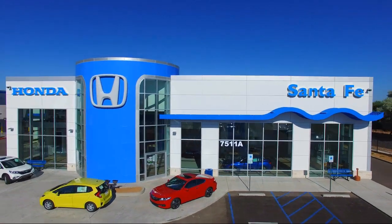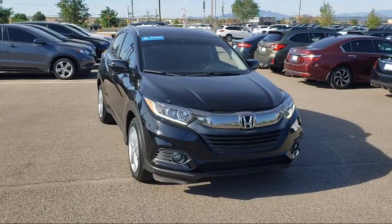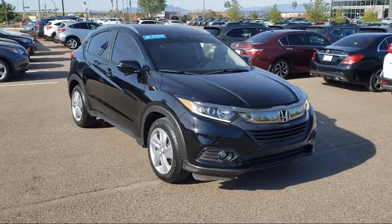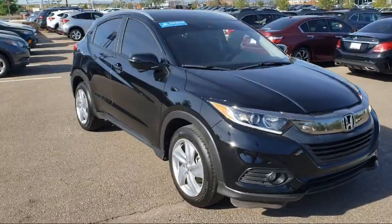It comes equipped with tire pressure monitoring system, rear view camera, keyless entry, roof rack, steering wheel controls, heated seats, all wheel drive, and rear spoiler.